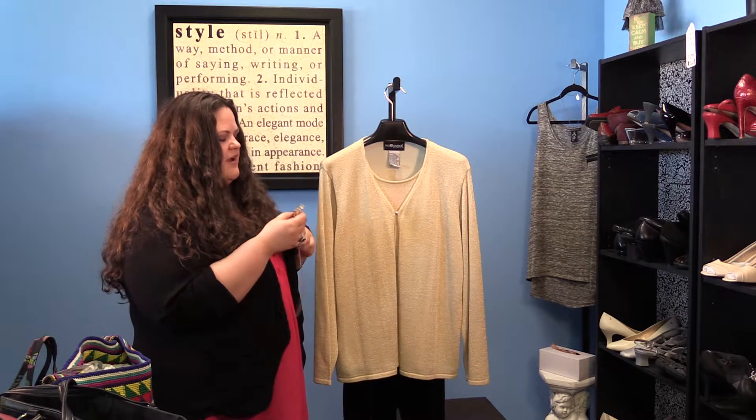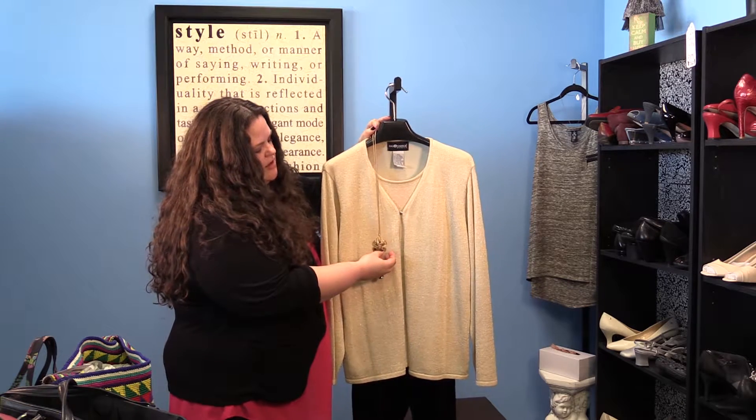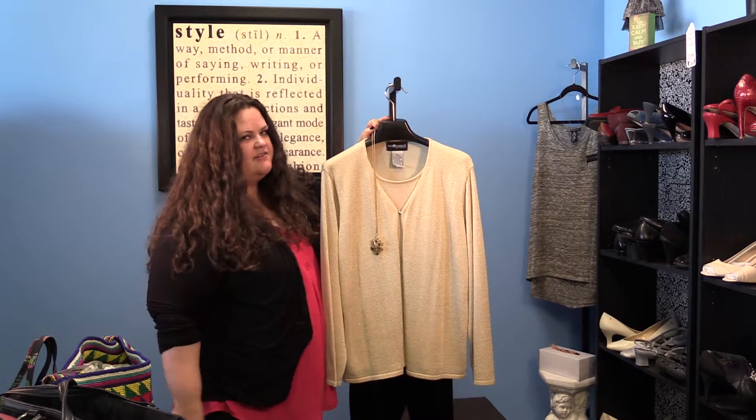And then you can accessorize this with a large pendant necklace that has a little bit of shine of its own.